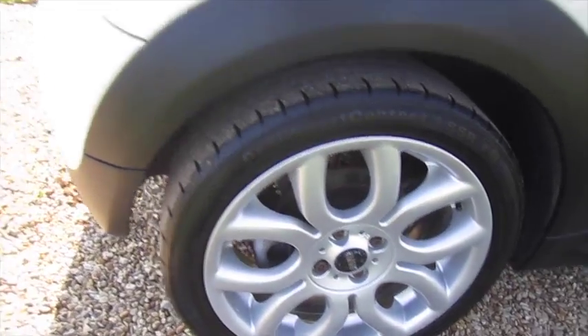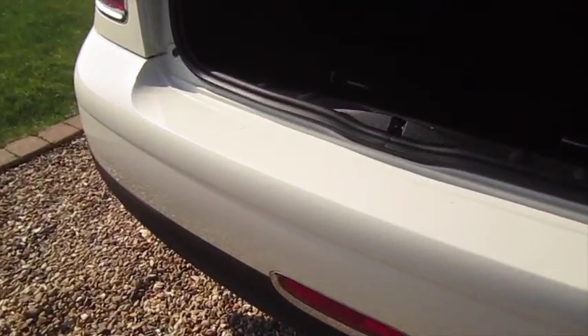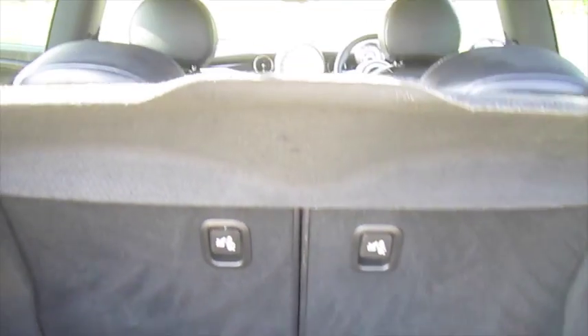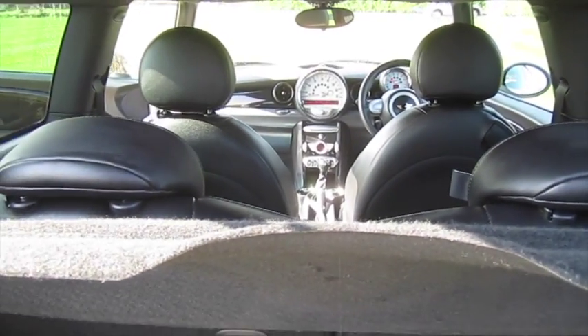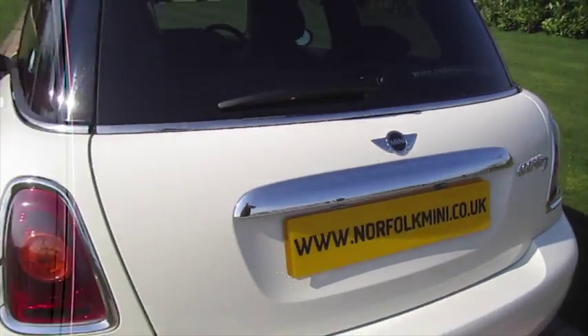All of the alloy wheels are in fantastic condition with no scuffs or scrapes. The same applies to the rear bumper, and the boot area is all very clean. The Chilli Pack models also have the additional chrome trim to the rear.